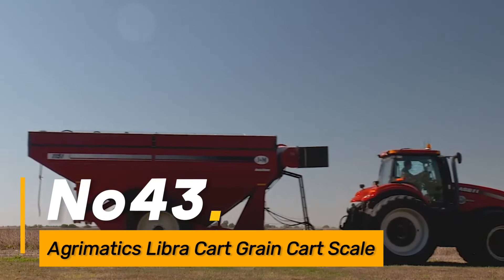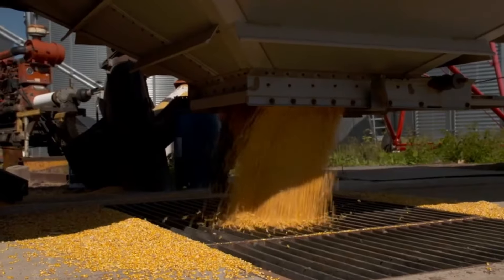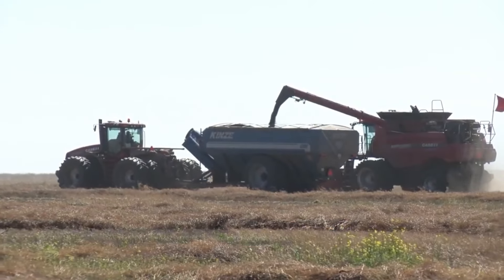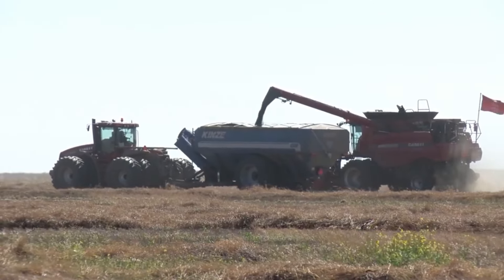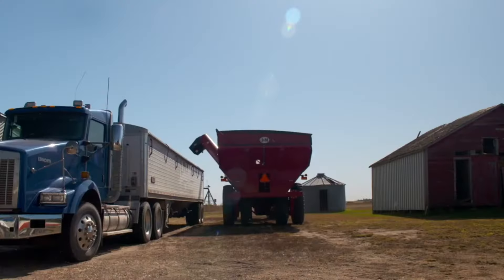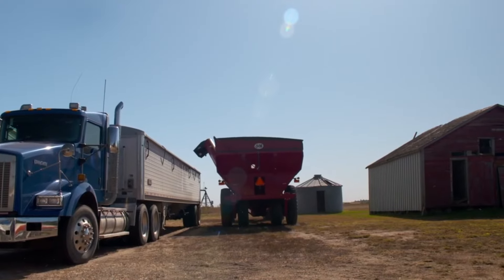Number forty-three: the Agronomix Libra Cart is a grain cart scale system used in agriculture for precise measurement of harvested grain. With its mobile app integration, it provides real-time data on grain loads, enhancing accuracy and efficiency during harvest.